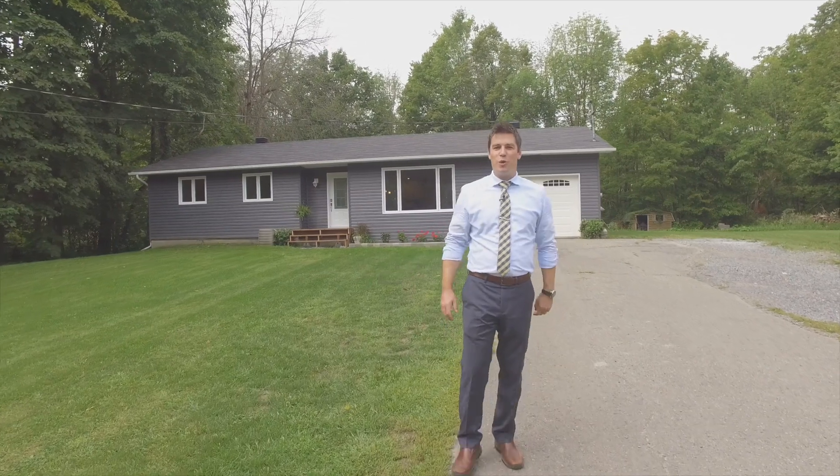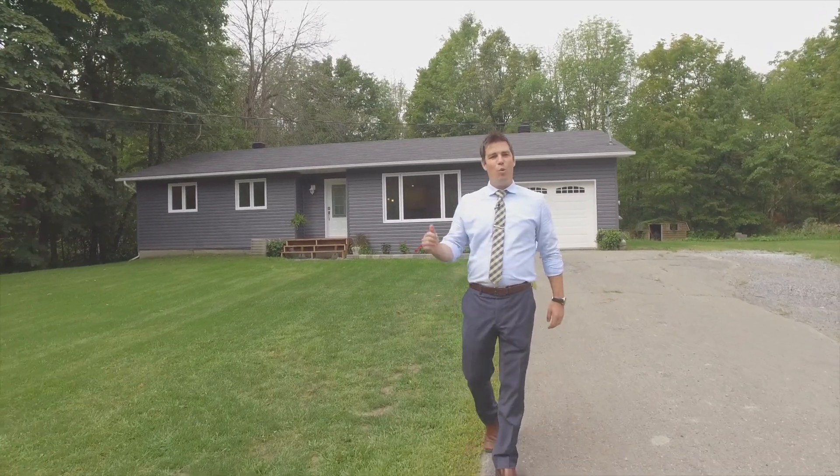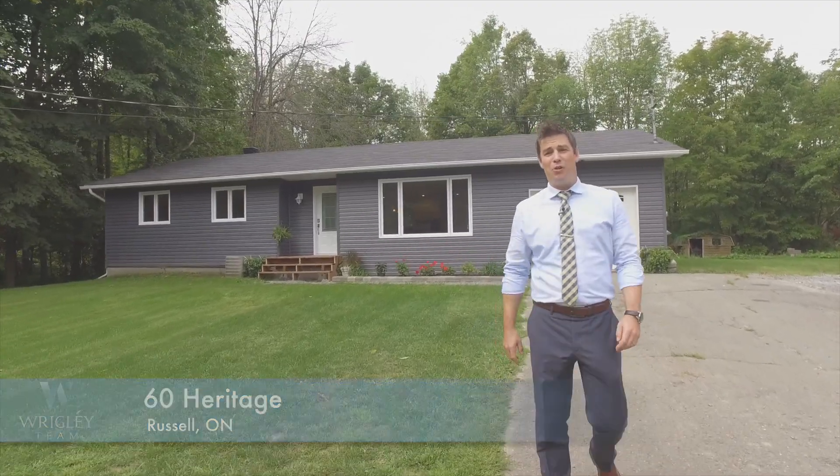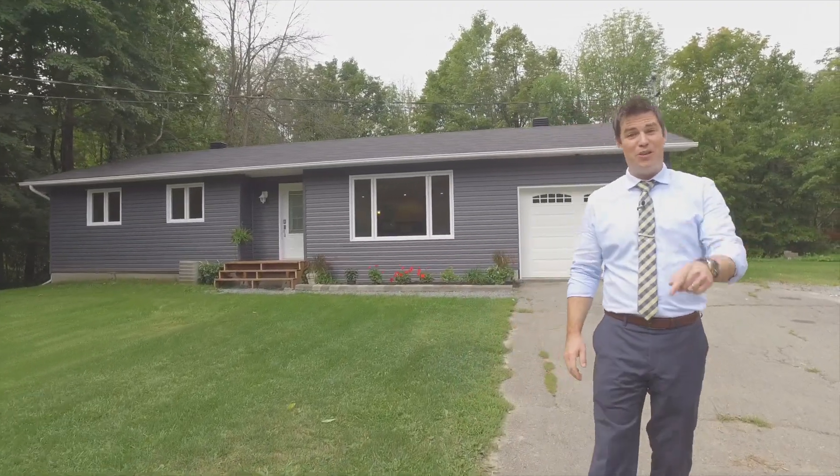Hey everybody, Justin Wrigley with the Wrigley Team Exit Realty. Welcome to 60 Heritage. This three-bedroom, two-bathroom bungalow on an oversized lot could be your next house.